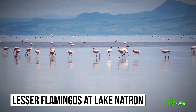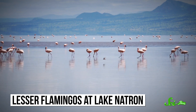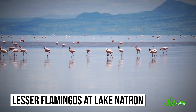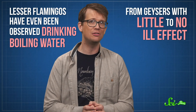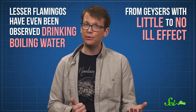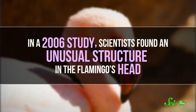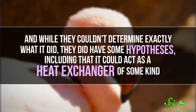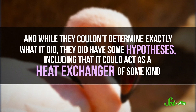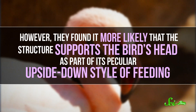These flamingos have tough skin on their legs to prevent burns from the caustic water. The high temperatures don't seem to bother them either — they can submerge their heads in water that's so hot it's almost boiling. They've even been observed drinking boiling water from geysers with little to no ill effect, although they prefer water at reasonable temperatures when they can find it. How they manage this is not clear. In a 2006 study, scientists found an unusual structure in the flamingo's head. While they couldn't determine exactly what it did, they had some hypotheses, including that it could act as a heat exchanger of some kind. However, they found it more likely that the structure supports the bird's head as part of its peculiar upside-down style of feeding.